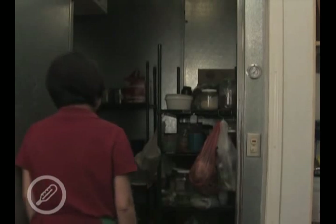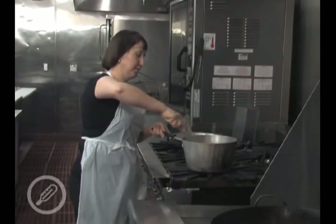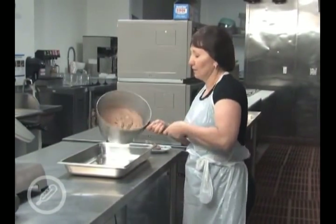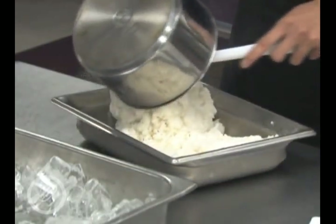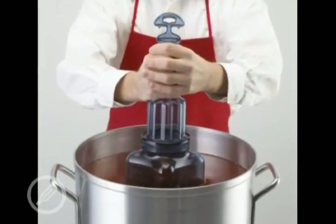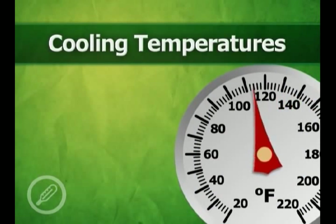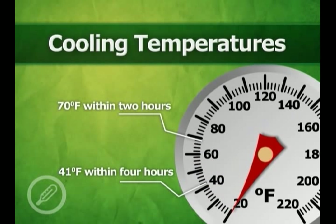To ensure proper cold holding temperatures are maintained, all refrigeration units should have a display thermometer in the warmest part of the refrigerator. When cooling hot foods to be stored, they must be rapidly cooled to ensure that food is in the danger zone for as little time as possible. There are several ways to cool hot foods, such as placing the food into a shallow pan, ice bath, or both, and stirring frequently. A hollow container filled with water and then frozen, known as a chill stick, can also be used. Hot foods should be cooled to 70 degrees Fahrenheit in two hours and then to 41 degrees Fahrenheit or below within four hours.